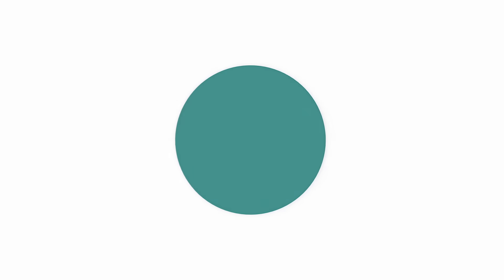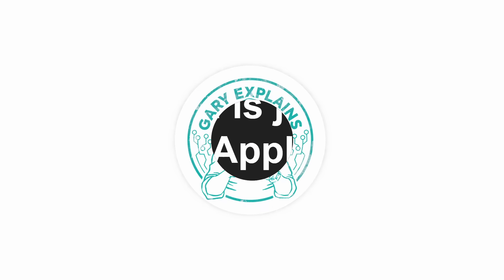I've replied many times in the comments saying, give me some proof of that. And of course, no one's ever replied with some proof, so I'm going to provide the proof today. Is it or isn't it? The idea of this video is for me to show that Microsoft's x86 64-bit translation in its ARM version of Windows is just as good as Apple's for Apple Silicon and macOS.